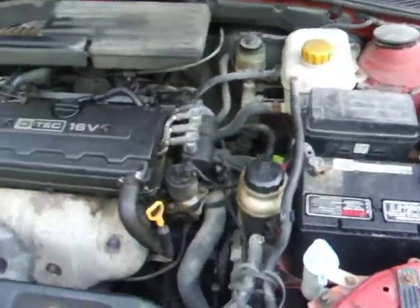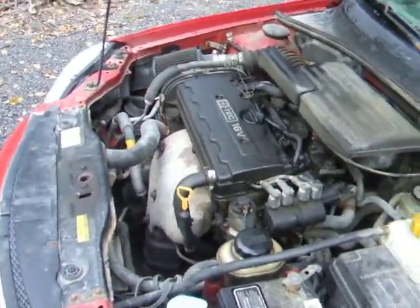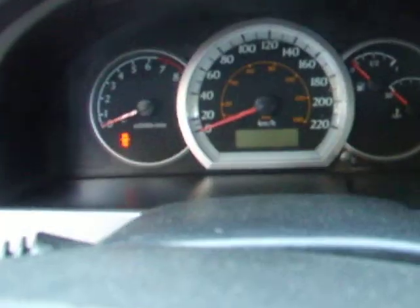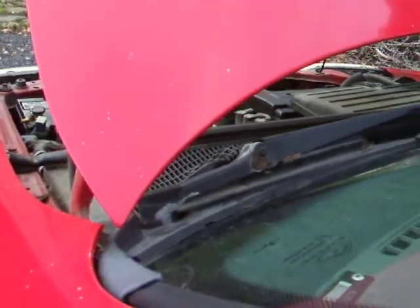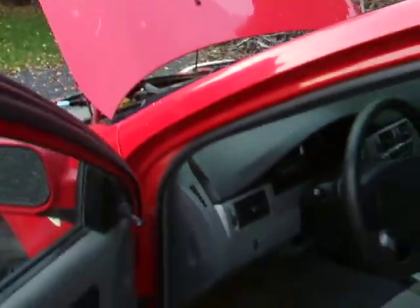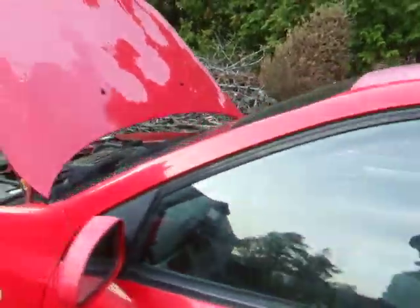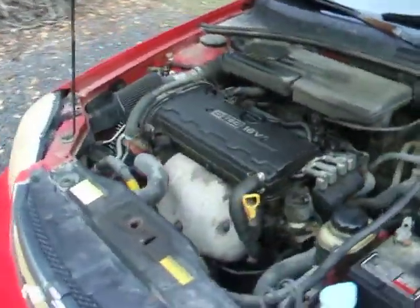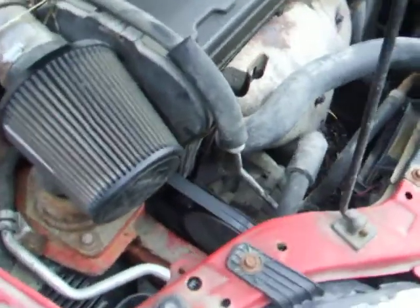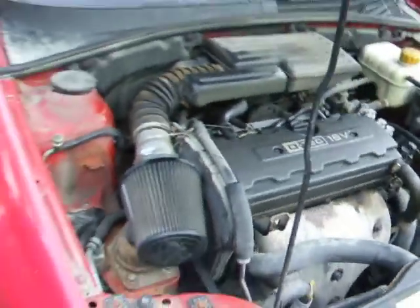Good battery. Starts right up. Turned 70,000 — there we go. Big battery. Nice and quiet.